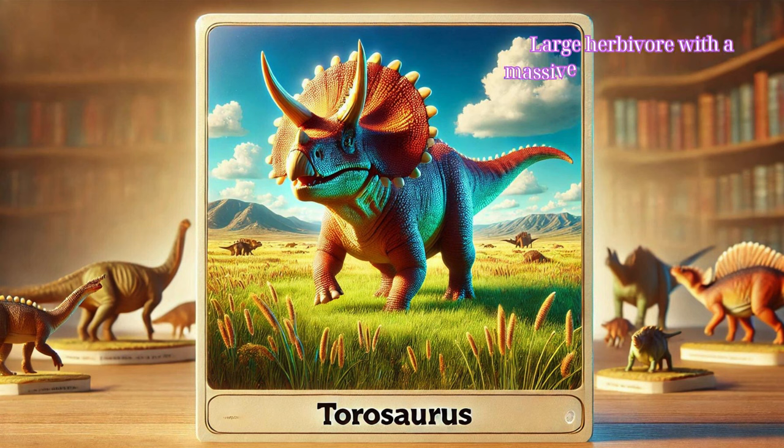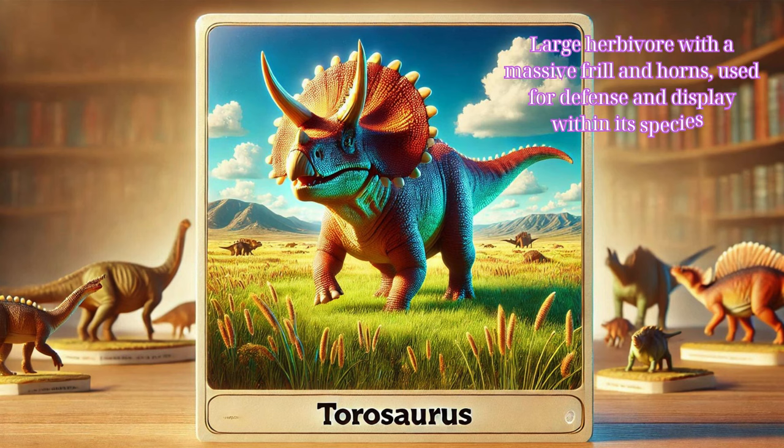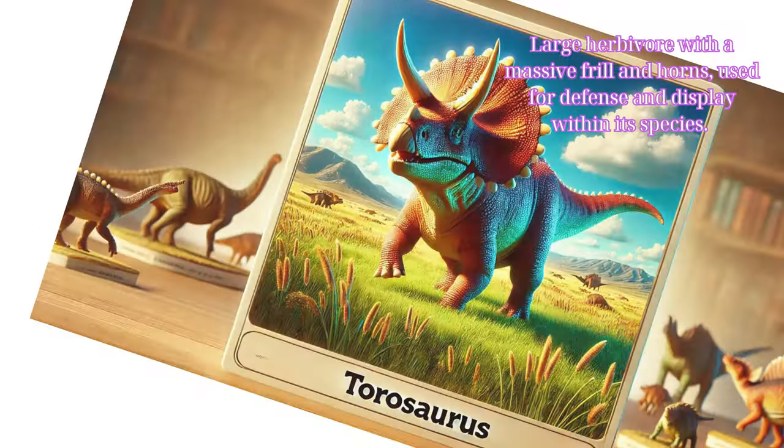Torosaurus: a large herbivore with a massive frill and horns, used for defense and display within its species.